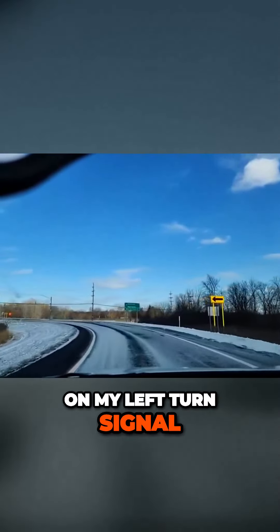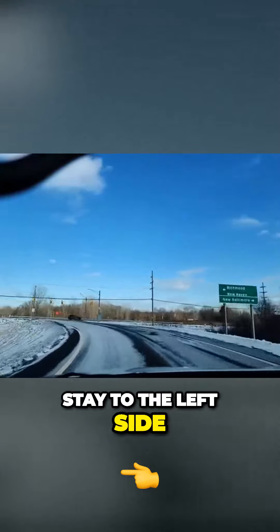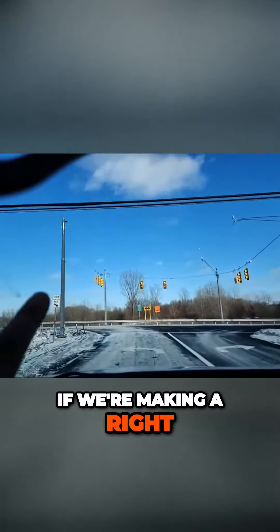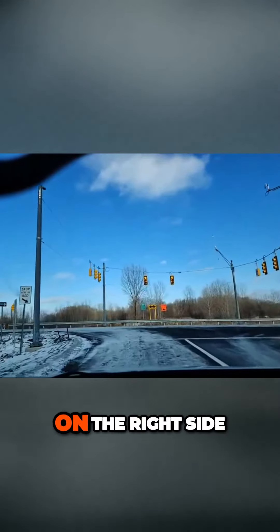I'm going to turn on my left turn signal. Stay to the left side of the road. If we're making a left, we get on the left side. If we're making a right, it should be on the right side.